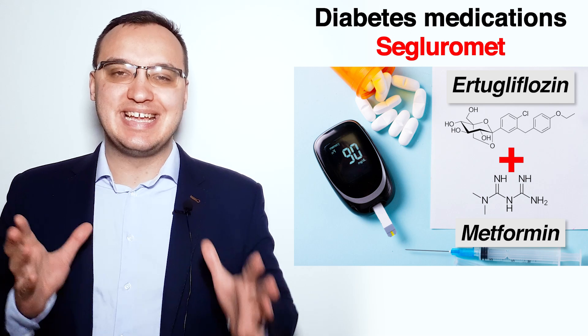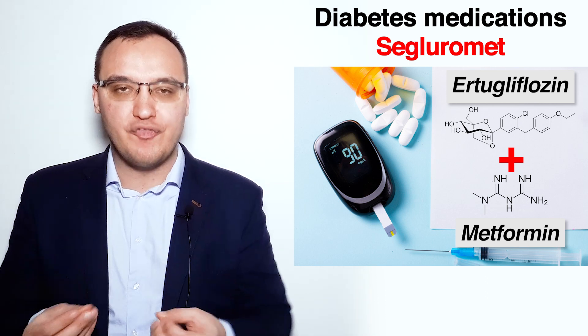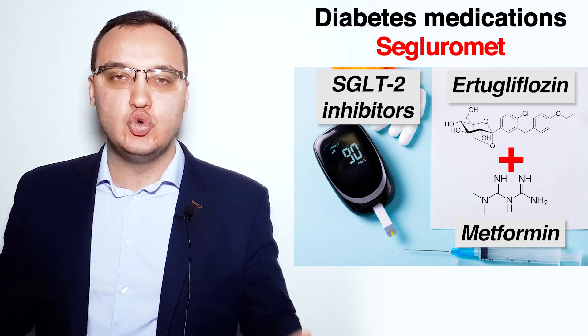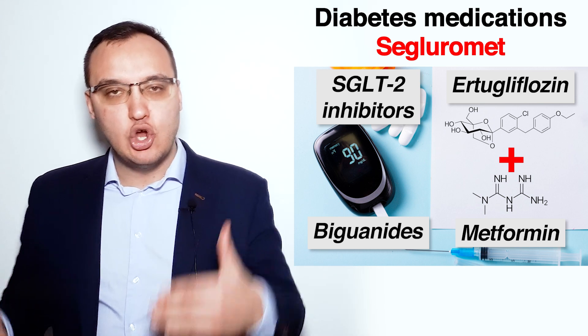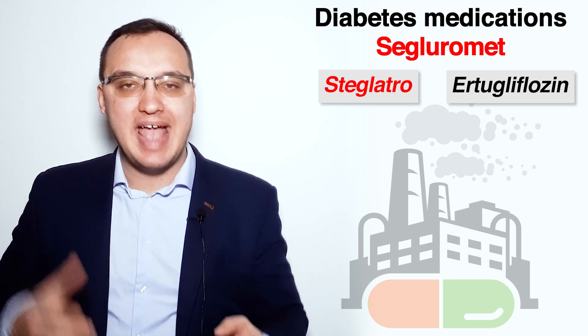Hello, today we will look at Segluromet. This is a trade name of a combination of Ertugliflozin and Metformin. Ertugliflozin belongs to the family of SGLT2 inhibitors and Metformin to the family of B-guanids. Ertugliflozin alone has a trade name of Steglatro. So we have Steglatro and Segluromet.